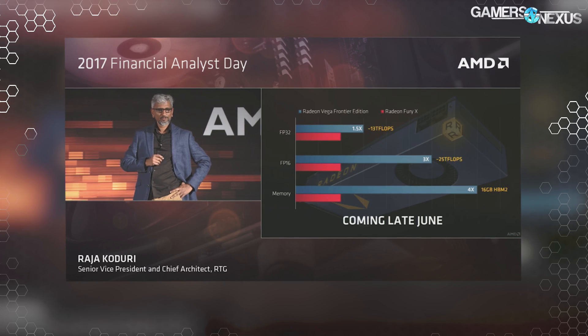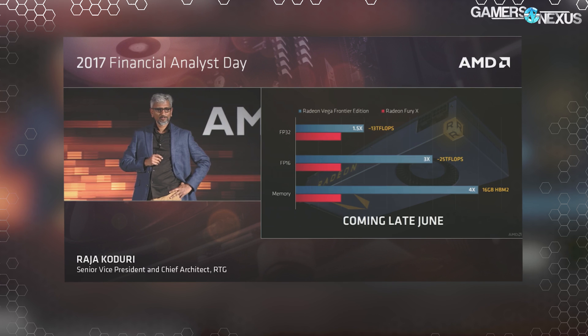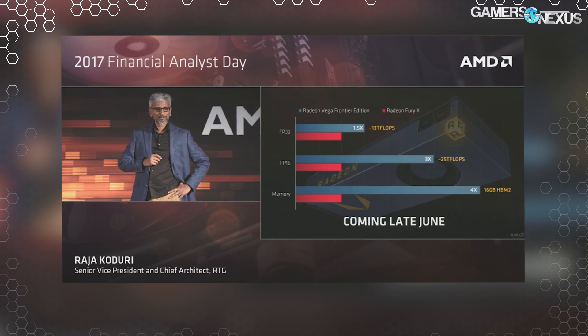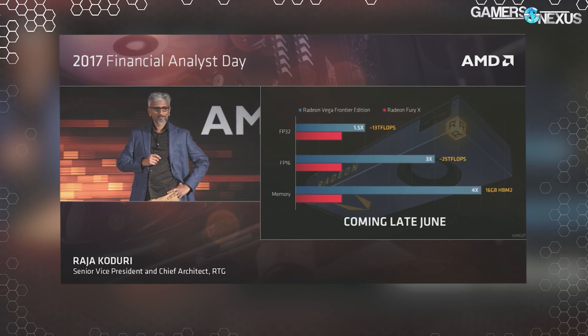They were talking big numbers primarily in things like deep learning, which is a big topic lately, especially with the V100's announcement just recently. What we know thus far of the Vega FE card is that it's got roughly a 2-to-1 FP16 ratio to FP32. We're at 25 teraflops FP16 compute power. That puts us somewhere around 13 teraflops of FP32, or single precision compute.